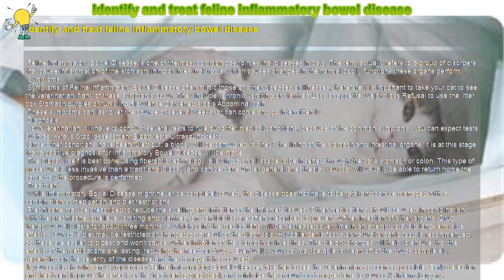The biopsy itself is best done using fiber-optic technology, allowing a small scope to be inserted through the cat's stomach or colon. This type of procedure is less invasive than a traditional biopsy and can be done under general anesthesia. Your cat will usually be able to return home the same day the procedure is performed.